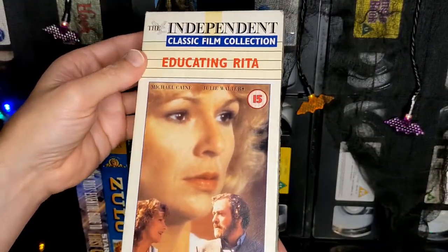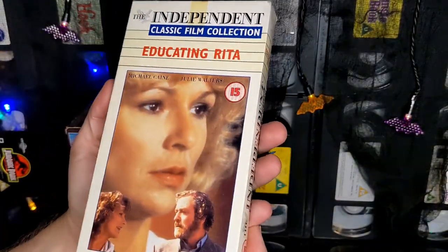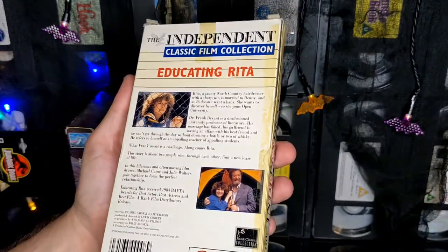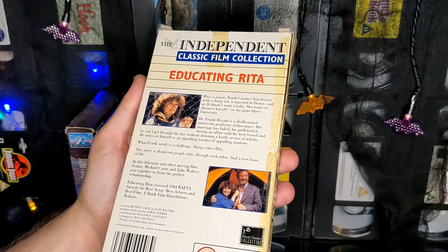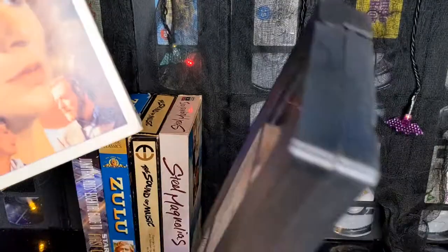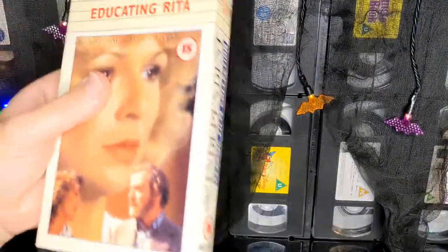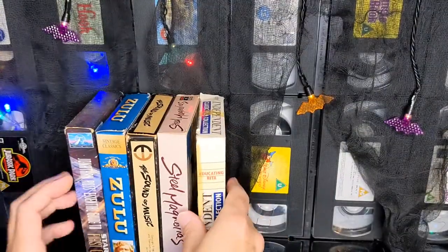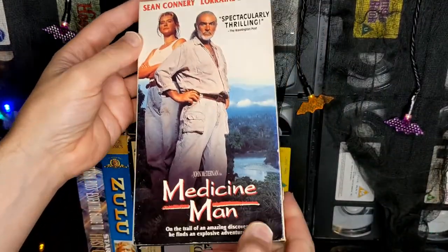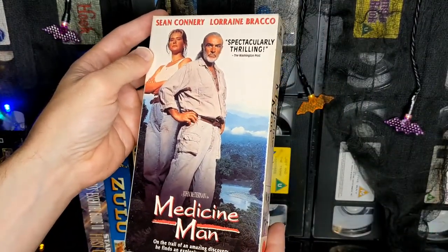This one's pretty obvious — came free with a newspaper, The Independent. There you go, Rita — Educating Rita, another Michael Caine film. Basic cassettes, nothing special. They're not going to spend money if they're giving it away for free. And you've got Medicine Man by John McTiernan, starring Sean Connery.